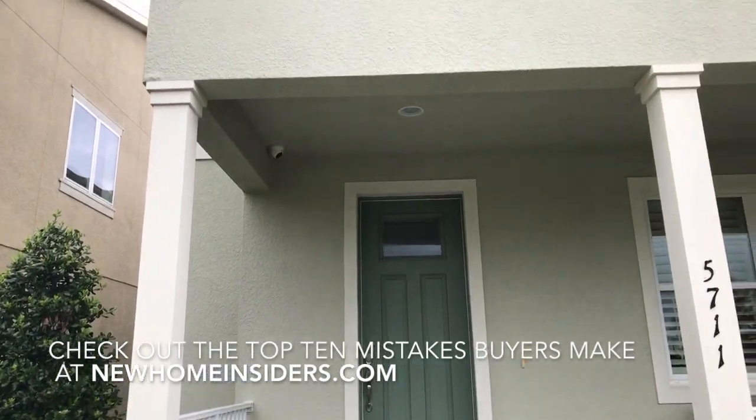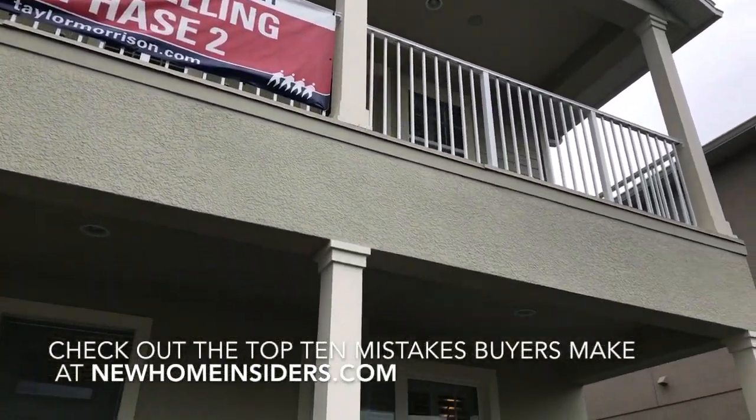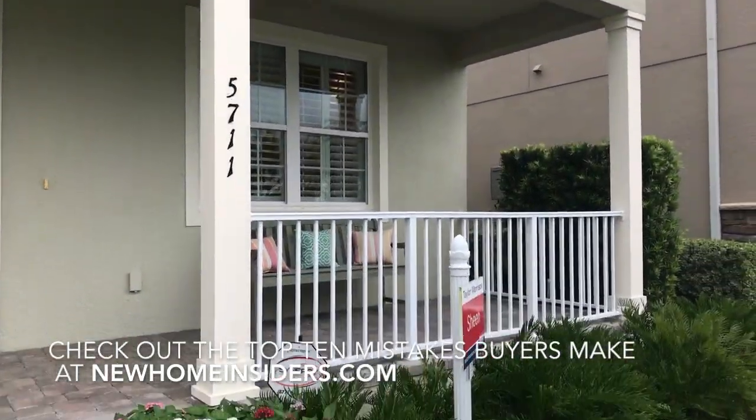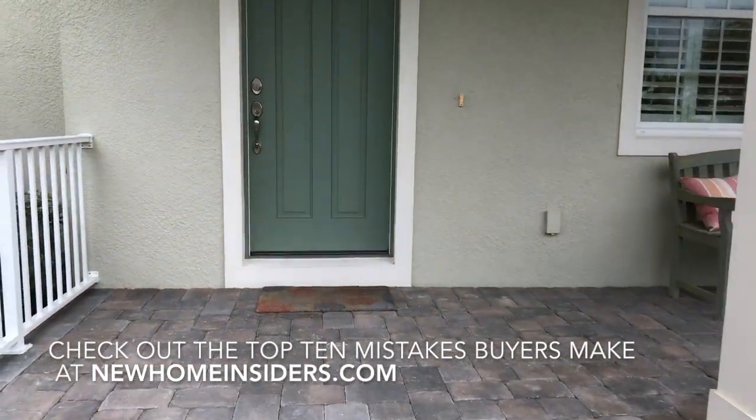So the Sheen model is about 2200 square feet, three bedrooms, and three and a half baths. Let's go take a look inside.